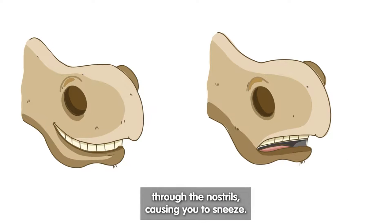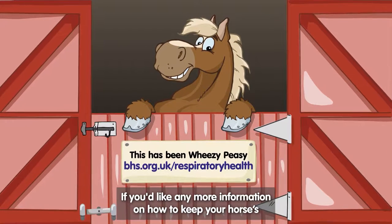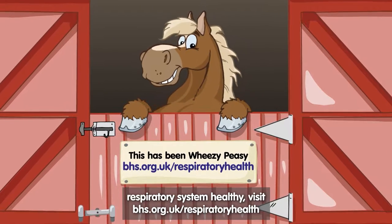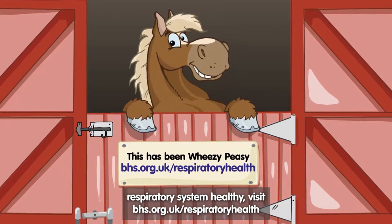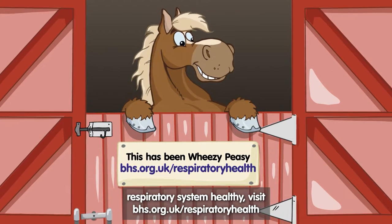If you'd like any more information on how to keep your horse's respiratory system healthy, visit bhs.org.uk/respiratory-health.